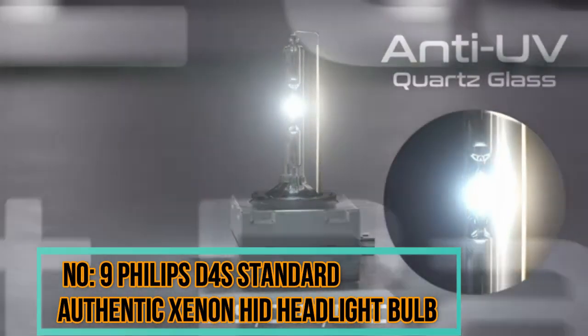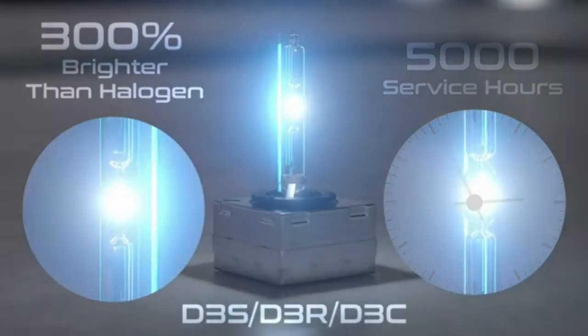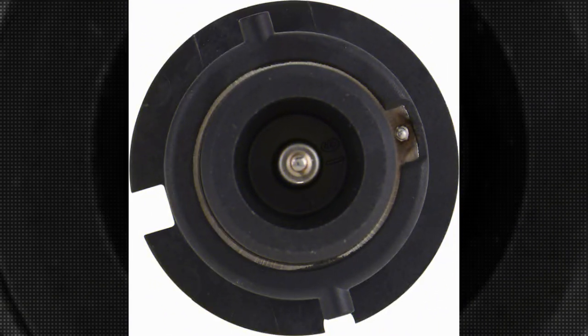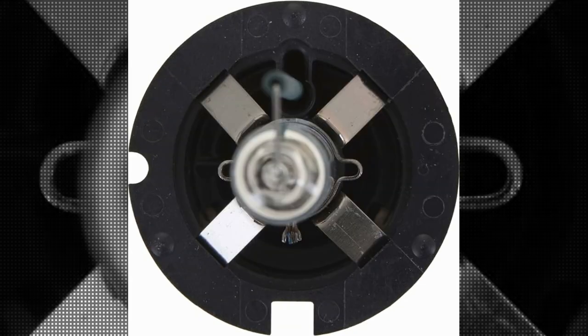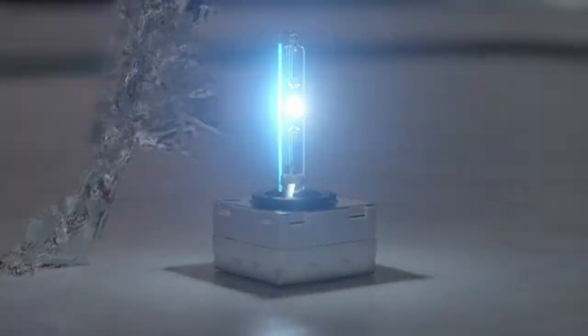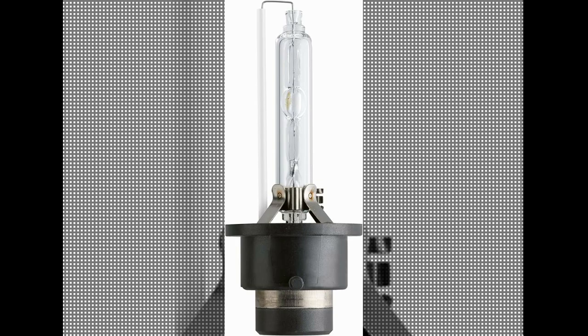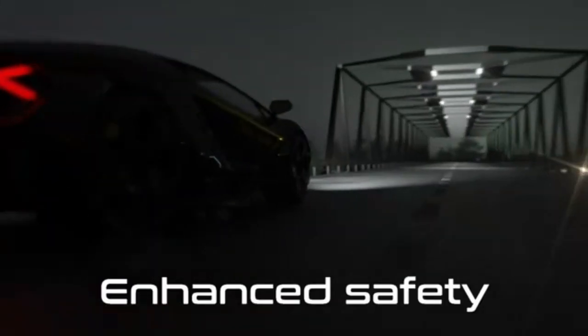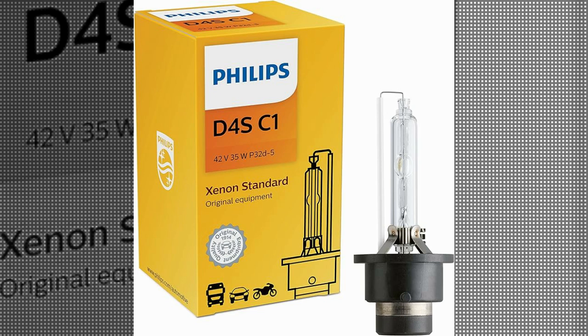Number 9: Philips D4S Standard Authentic Xenon HID Headlight Bulb. The Philips D4S Standard Authentic Xenon High-Intensity Discharge Headlight Bulb is a high-quality automotive lighting solution designed to provide superior visibility and performance on the road. The D4S bulb utilizes xenon gas to produce a bright and intense light output, offering a color temperature that closely resembles natural daylight, providing better visibility and reducing eye strain during nighttime driving. As part of the Philips Standard Range, the D4S bulb is designed to meet the company's high standards for performance.